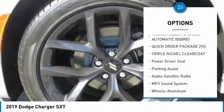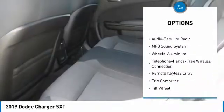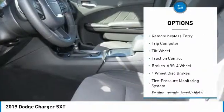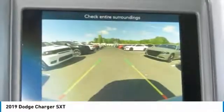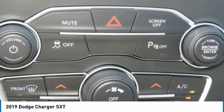Here are some of this vehicle's great options: traction control, anti-lock braking system, Bluetooth wireless data link for hands-free phone, air conditioning, power steering, aluminum wheels, floor mats, cruise control, climate control multi-zone, and rear defrost. This vehicle offers reliability and good looks at a great price — come in and take a test drive today.